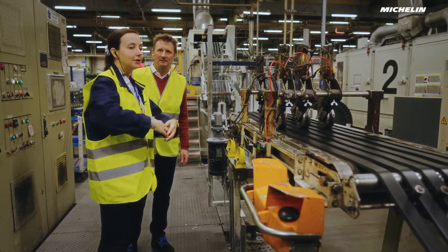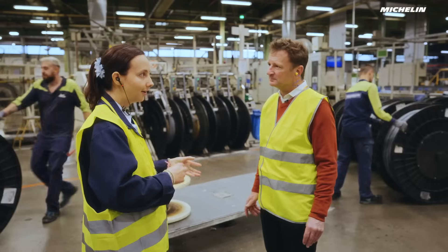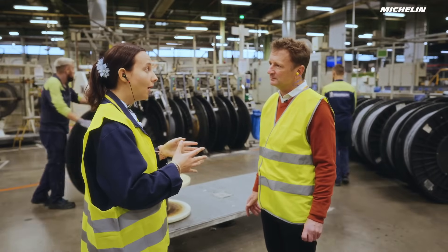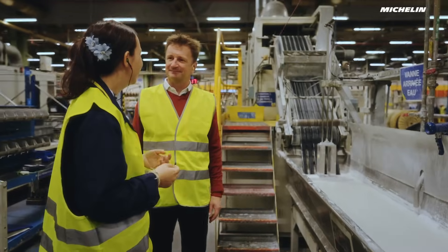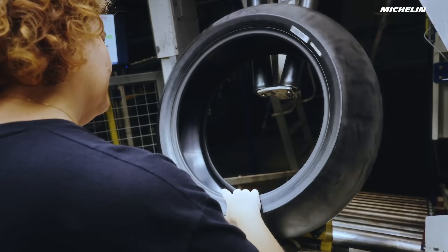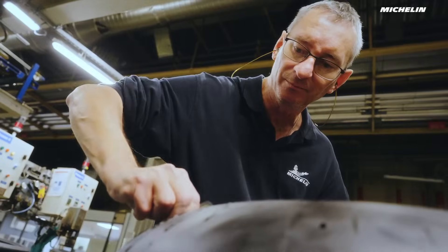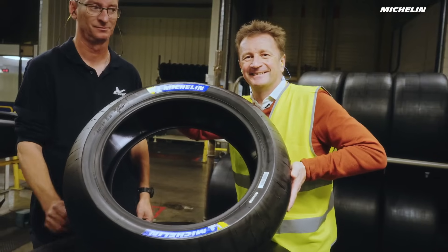My role here is to manage the industrialisation of these tyres so that they can meet all the specifications required — the performance, but also the industrial performance, the cost, the lead time, and the on-time delivery. Because obviously, in MotoE and MotoGP racing, you just can't wait.